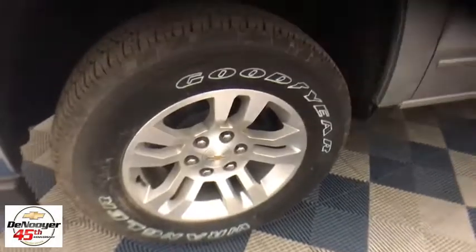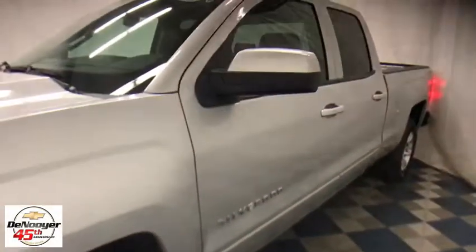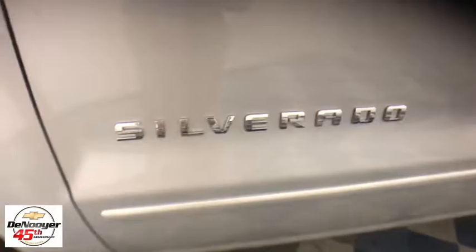Remote engine start. Steering wheel audio controls. Traction control. Dual airbags. Power steering. Four wheel disc brakes.